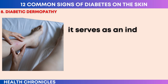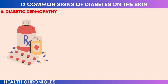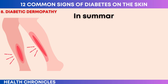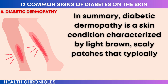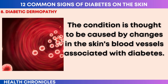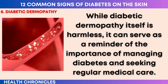The patches of diabetic dermopathy are typically painless and do not cause itching or other symptoms. They may gradually fade or disappear over time without any specific treatment. However, it's important to note that the skin changes associated with diabetic dermopathy can be permanent and new patches may develop in the future. While diabetic dermopathy itself is harmless, it serves as an indicator of underlying diabetes and potential blood vessel damage. Managing diabetes effectively by controlling blood sugar levels, following a healthy lifestyle, and adhering to prescribed medications can help minimize the risk of developing or worsening diabetic dermopathy.